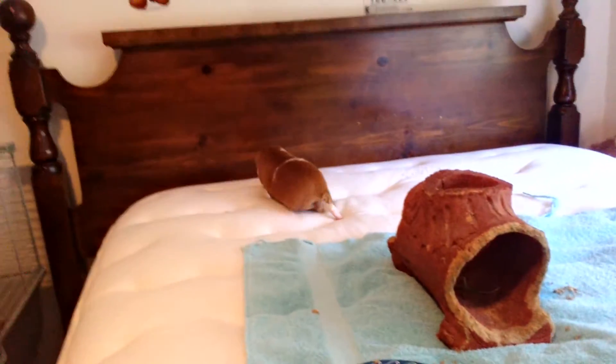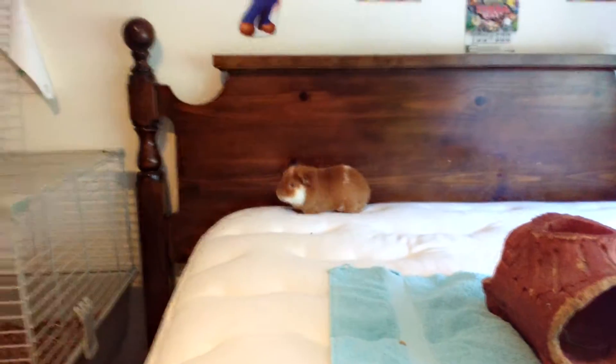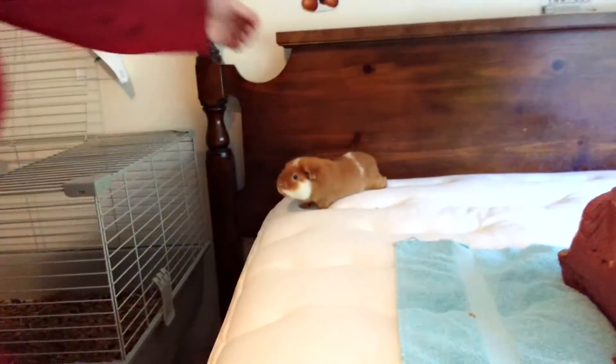And there he goes running off on my bed again. He keeps running off — what are you trying to accomplish here? He's exploring. Easy baby, easy boy. Don't put your face on the camera. You're a good boy, aren't you? You're a silly boy.